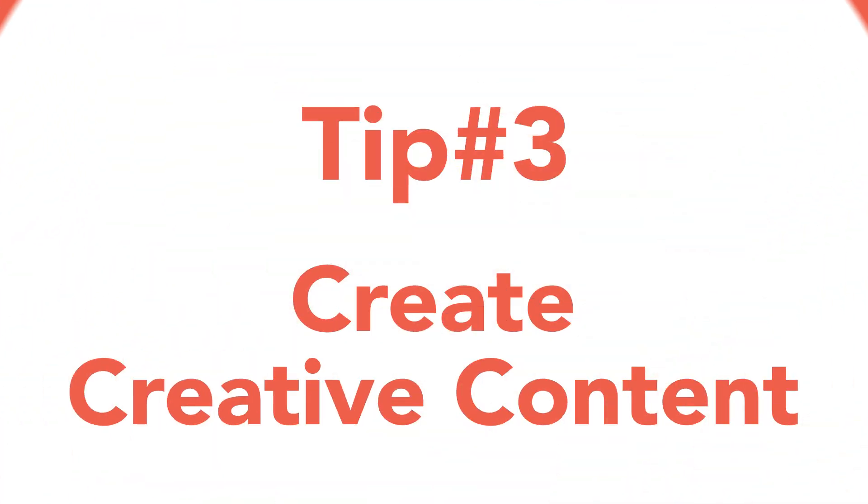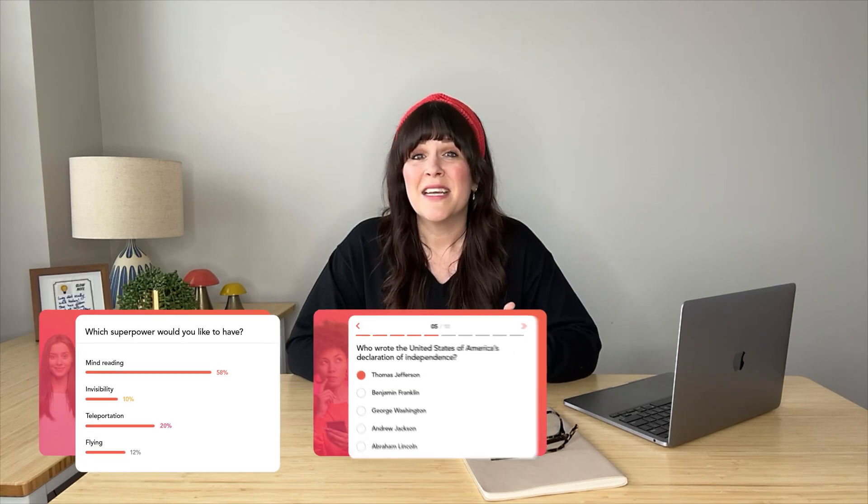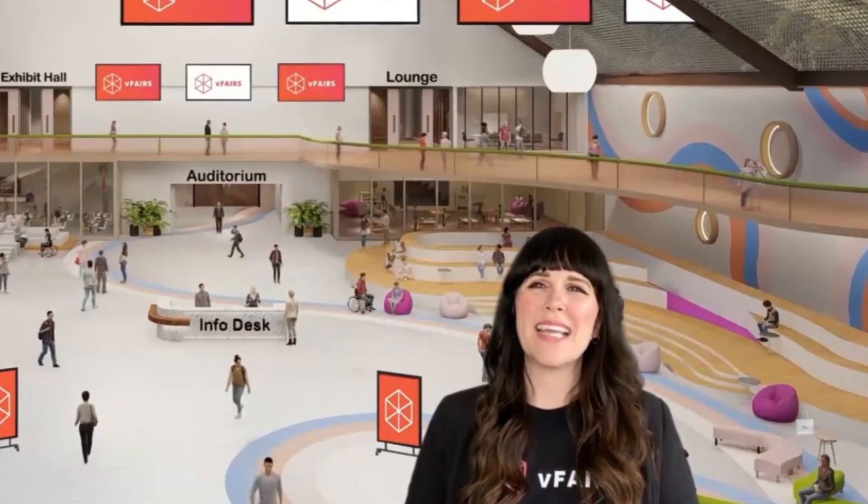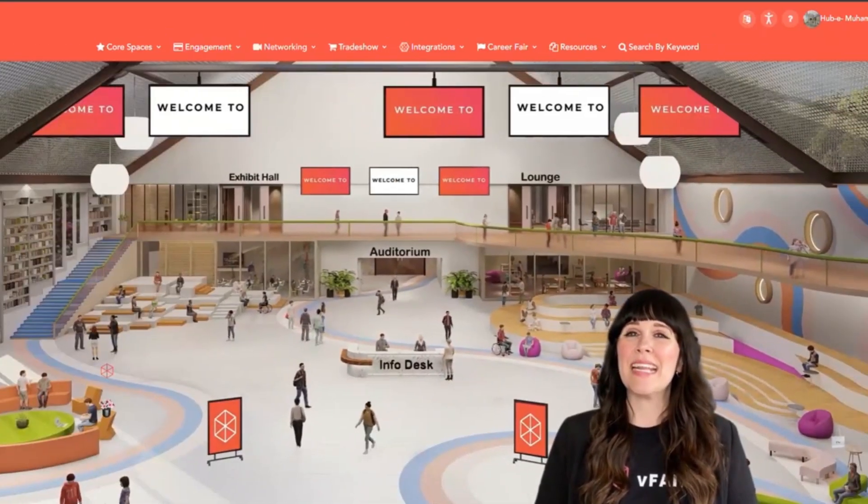Tip three: be creative with your content. Just because your event is virtual or hybrid doesn't mean that it has to be boring. Use interactive features like polls, quizzes, and Q&A sessions to keep your audience engaged. You can also use video, audio, and other multimedia to create a more dynamic experience.